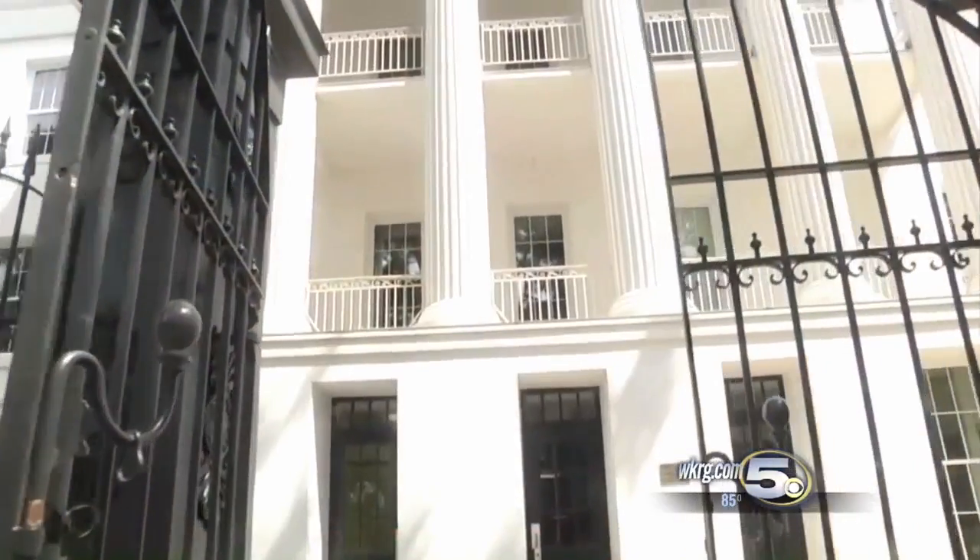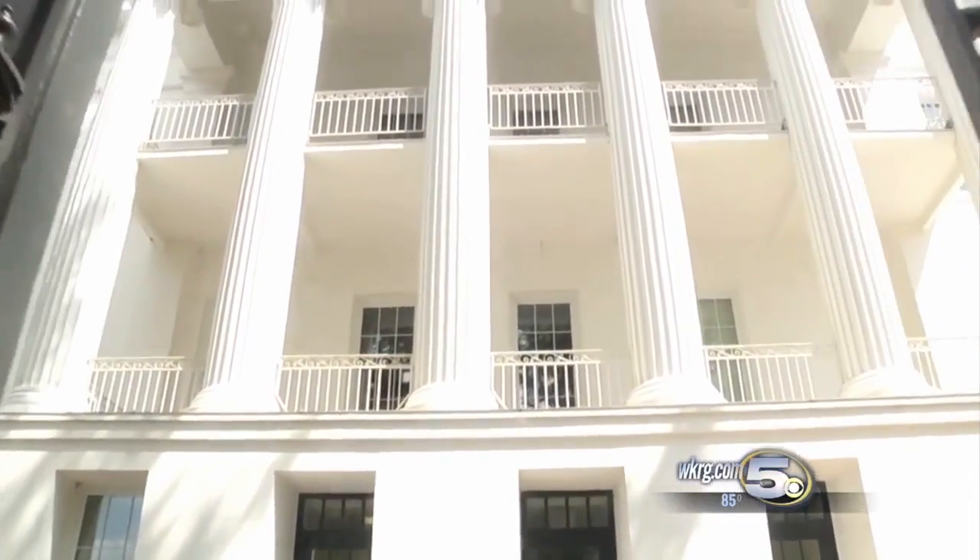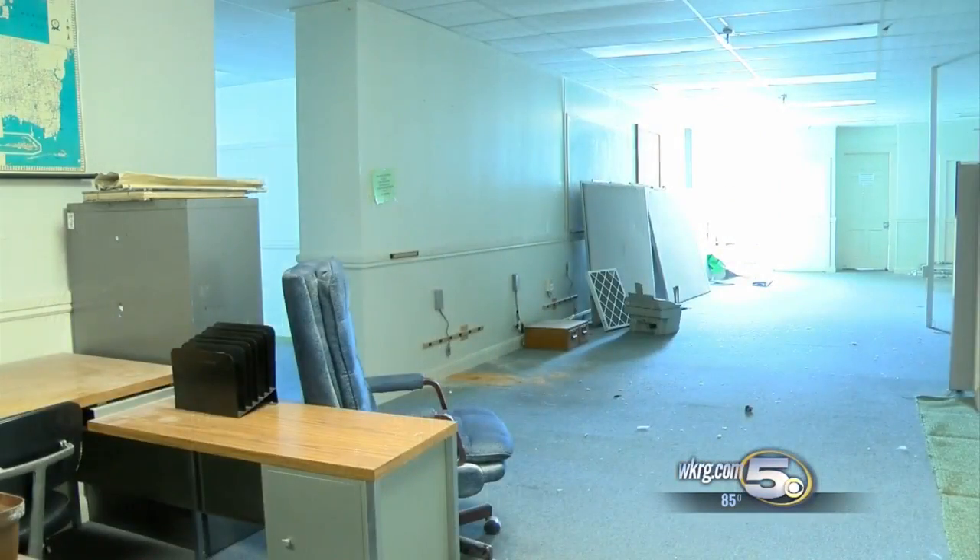A significant donation today to help restore the historic Barton Academy in downtown Mobile. But it's only a fraction of more than 10 million dollars needed to finish the job. News 5's Allen Carter is asking if it's worth the cost. It's been about 50 years since students filled the halls of Barton Academy.